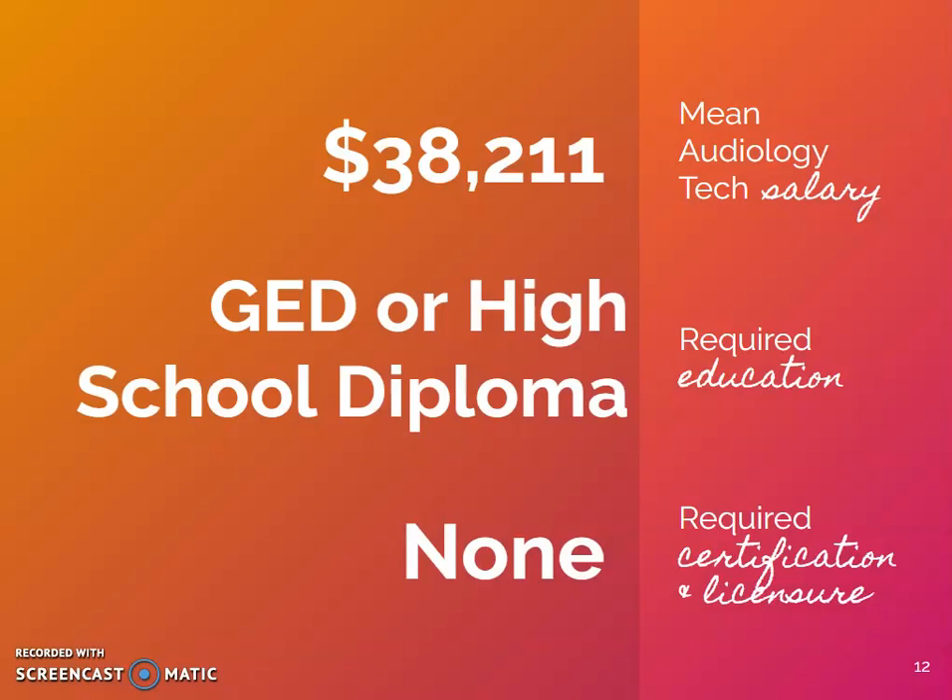To summarize, the Bureau of Labor Statistics does not offer information about audiology assistants, also known as audiology technicians. PayScale.com reports that our assistants make an average salary of $38,211 annually. We require assistants to have a GED or high school diploma with training as specified by the audiologist. Licensure and certifications are not required for the assistants to practice.